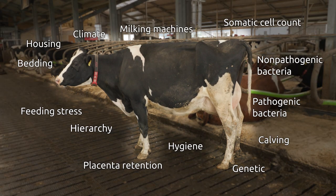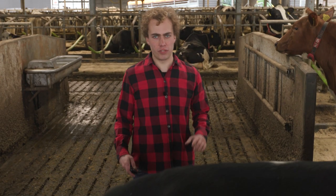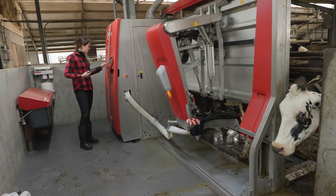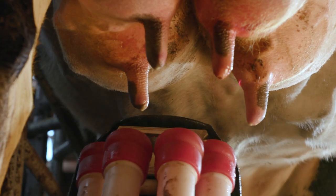Udder health is constantly affected by many parameters. That's why we call mastitis a multifactorial disease. On some of these factors we have no influence, such as genetics. But others we can influence, such as the milk settings of the Astronaut. Some of the negative effects caused by these factors can also be reduced by the use of the correct udder care spray.